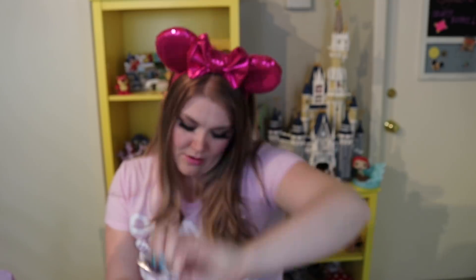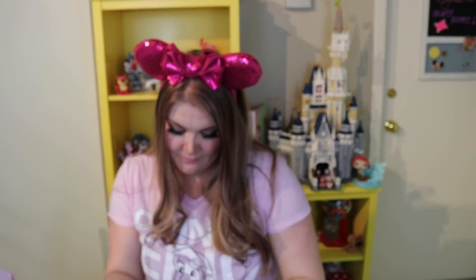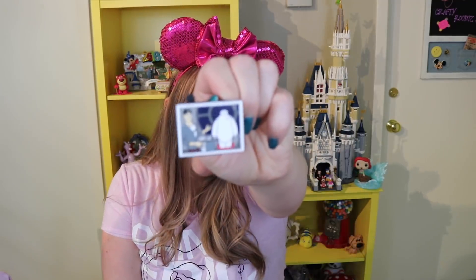I will not be trading that Dapper Day pin — I like to get pins that commemorate things that are important to me. I also opened a mystery pin pack of film strips. I got Ursula and Ariel, Simba, Tadashi and Baymax, and Jasmine and Aladdin. I'm interested in trading if anyone would like to — I'm looking for the rest of the Little Mermaid film strip collection, especially the one with Ariel and Prince Eric's statue. Comment down below if you'd like to trade!